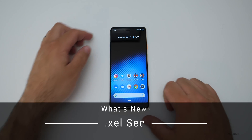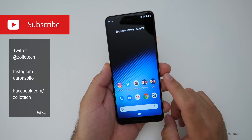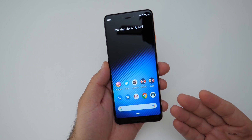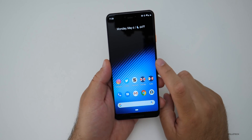Hi everyone, Aaron here for Zollotech. Today Android 9 Pie May 2019 security update was released and it's available for all Pixel devices as well as the Essential phone. There are some other devices that it looked like it was available for, like the 6P, and then they pulled that, so I don't know what's going on with that. But there are some updates to previous versions of Android as well.